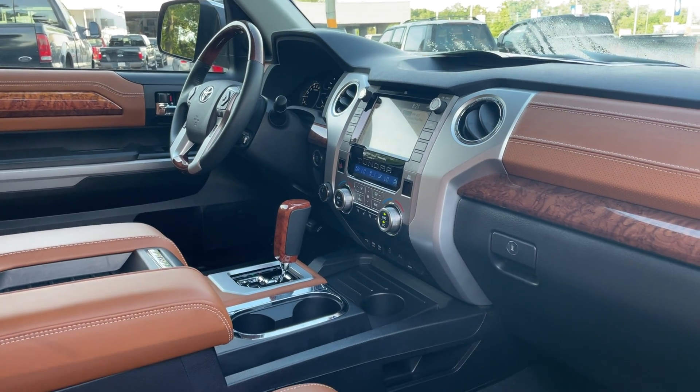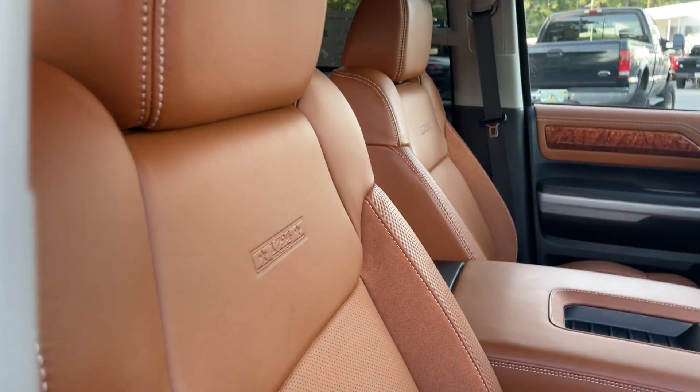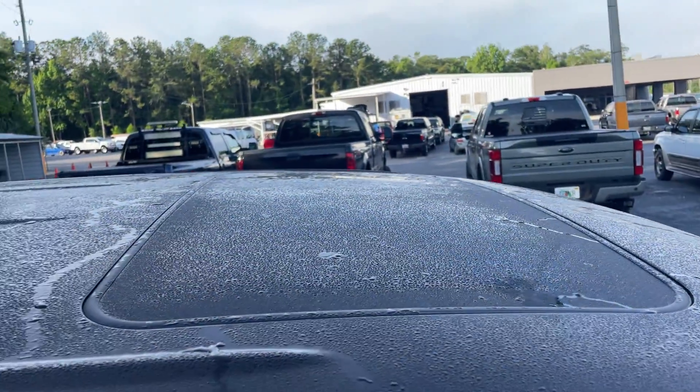Heated and cooled seats, traction control, USB for your phone, power moonroof.